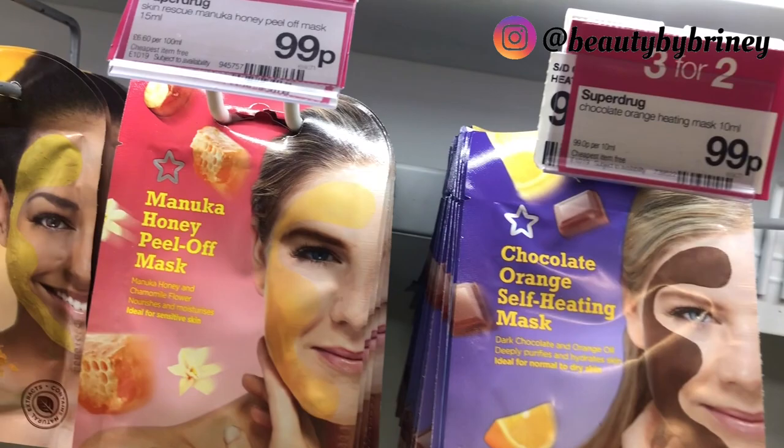Comment below if you prefer these kind of videos where I'm in Superdrug and can show you prices, more products, and special offers — or if you'd prefer me to do the ordinary haul where I sit and open up products. Let me know whether you prefer me to be in Superdrug, NYX, or other shops. Comment below if there were any products you liked, might want to buy, or already own. If you enjoyed this video, give it a big thumbs up, subscribe, join the family! I'm on Instagram every day and upload twice a week on YouTube — see you Wednesday!